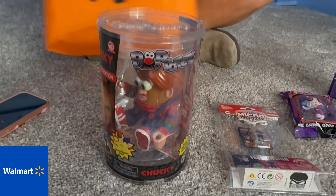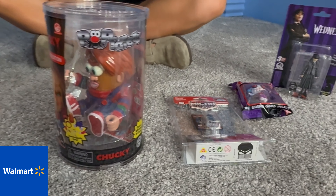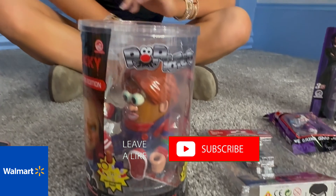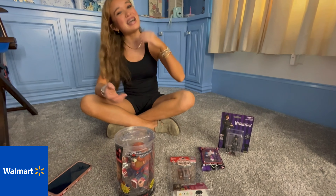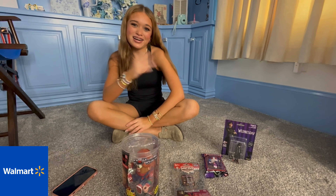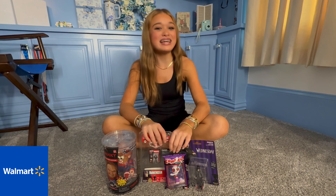And that was the end of my little haul. Make sure you like, subscribe, turn on post notifications, and buy all of these toys. Bye guys, and I hope you have a happy and safe Halloween. Bye!